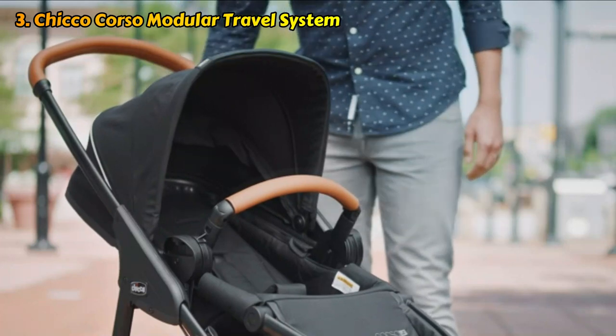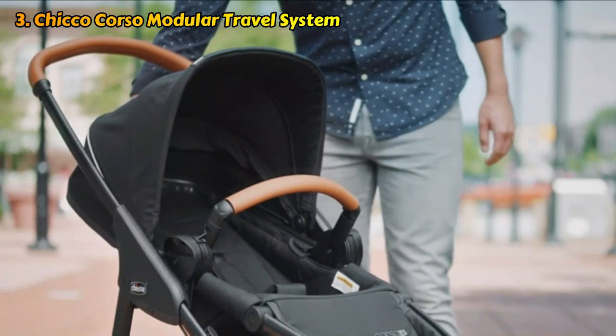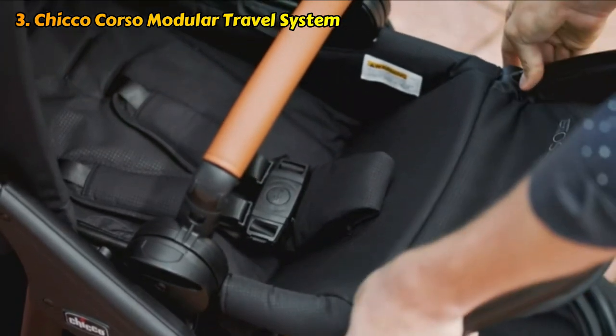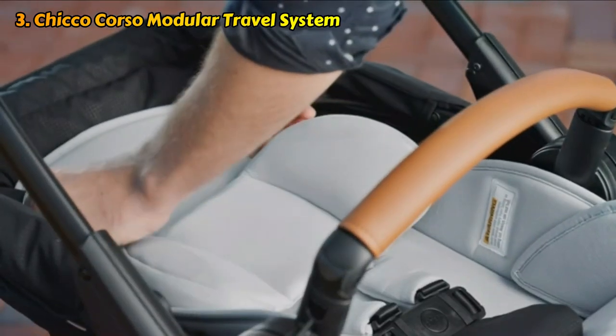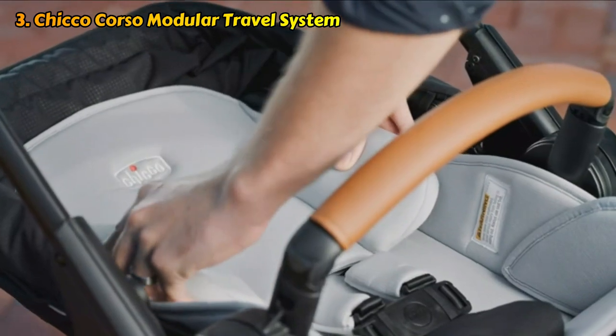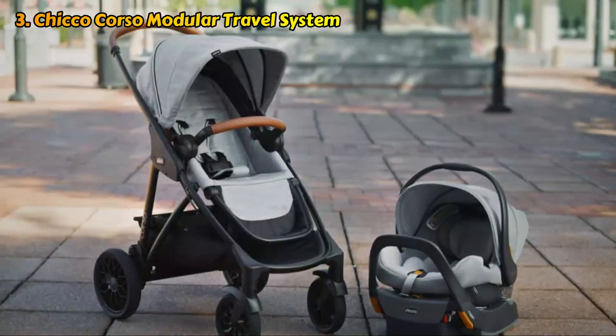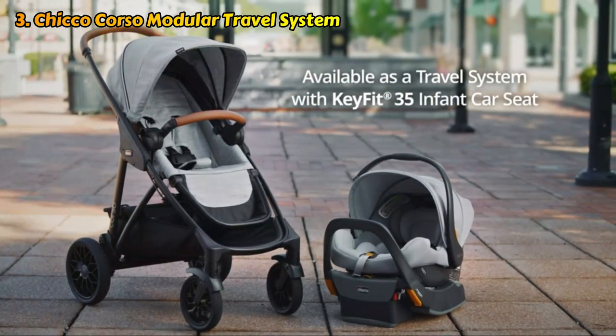If you want to conceal the sun from your sleeping baby, you can unzip the canopy to create a small cave. A parent tray or cup holder is one thing that this travel system is missing, so you may want to buy a universal one and add it. There are pockets built into the basket bottom, however they work best for holding your baby's bottle or sippy cup.